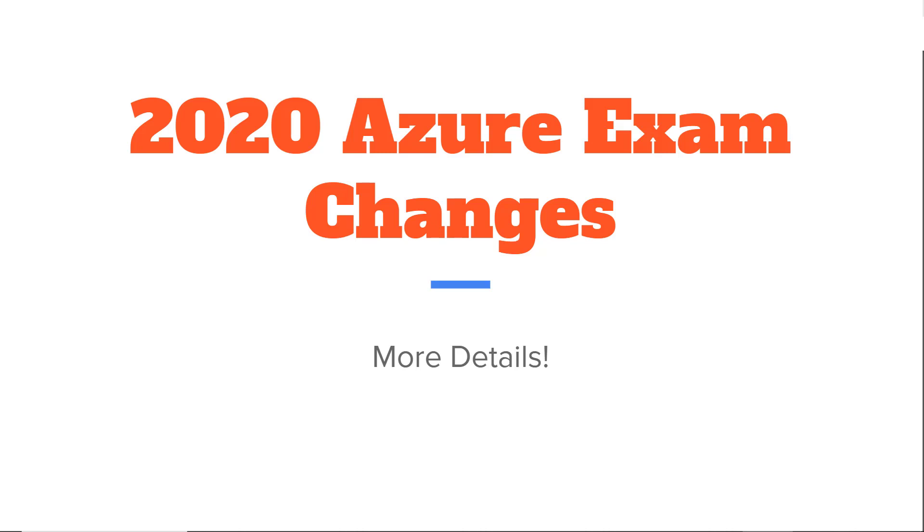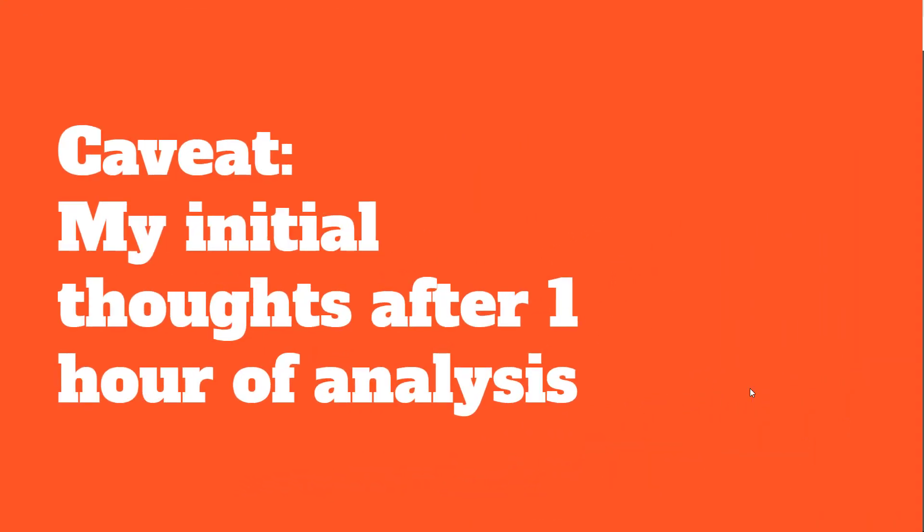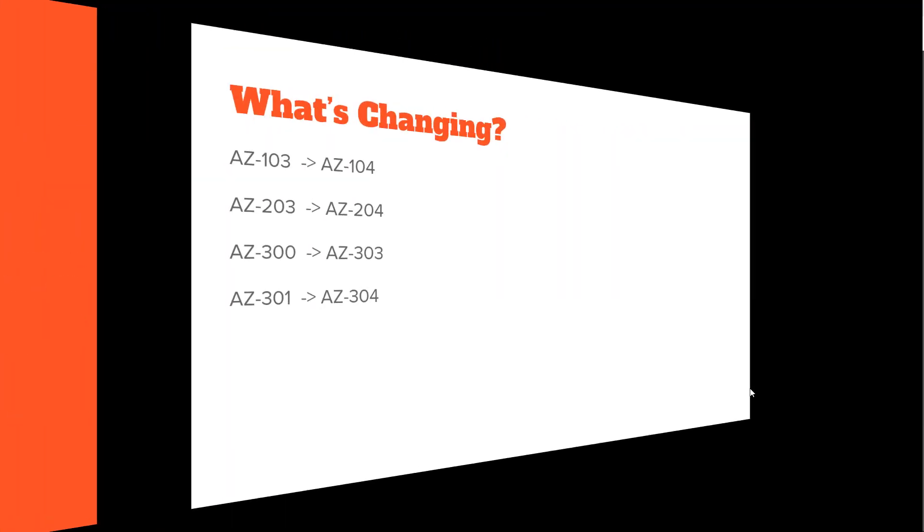Hi there, this is Scott and today Microsoft has come out finally with more details on the exam and certification changes that are coming up. They've released the syllabus or the topics of these exams onto the official landing pages. I spent about an hour going through the PDFs for these exams and so this is really just my first initial analysis — things can become more clear. This is my first thoughts.